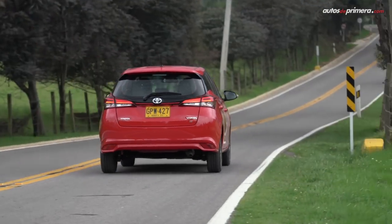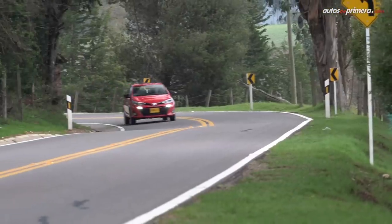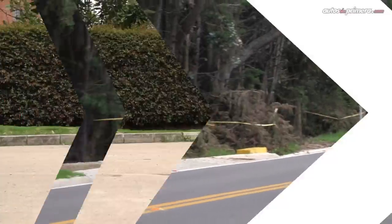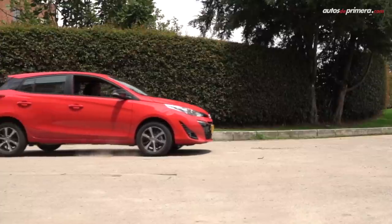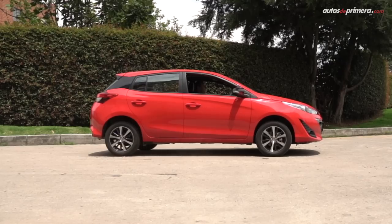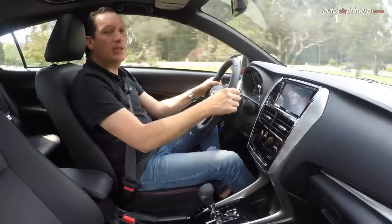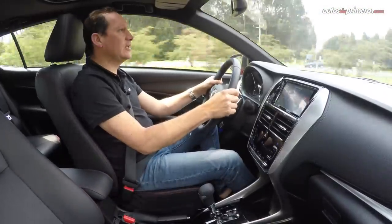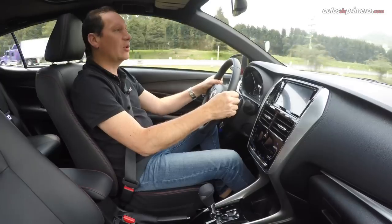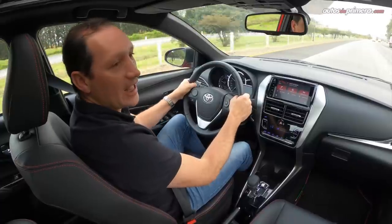En cuanto a la suspensión, es independiente adelante y trasera semi-independiente con barra de torsión atrás, logrando un buen balance. Se ve robusta en terrenos fuertes pero tampoco excesivamente suave en carretera. Los frenos, a pesar de tener discos adelante y tambor atrás, son suficientes para tener confianza en este hatchback de origen brasileño. Después de manejarlo durante varios días en ciudad y carretera, más o menos me dio 50 kilómetros por galón, lo cual es muy bueno para este motor y esta carrocería, aunque puede depender mucho de las condiciones de manejo de cada persona.